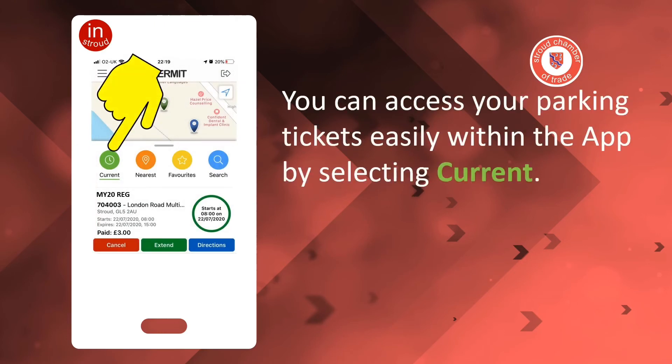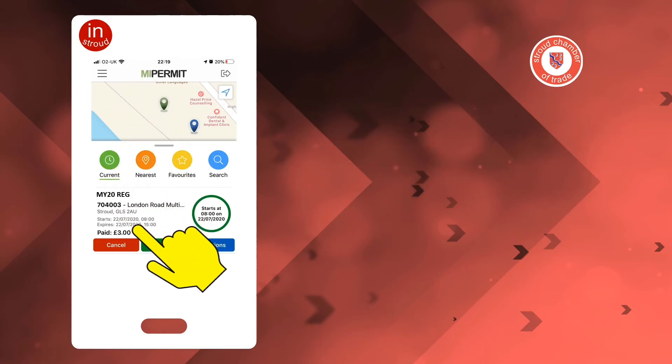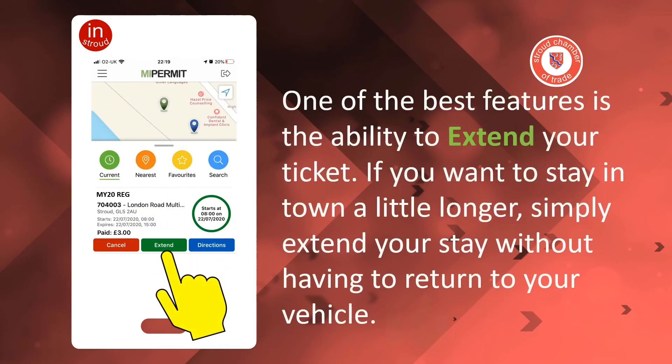You can access your parking tickets easily within the app by selecting Current. One of the best features is the ability to extend your ticket. If you want to stay in town a little longer, simply extend your stay without having to return to your vehicle.